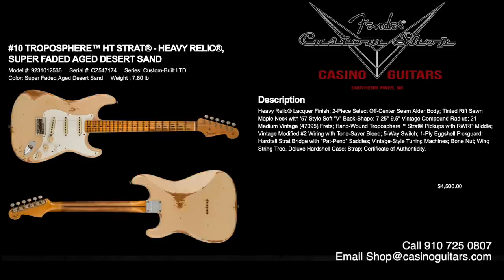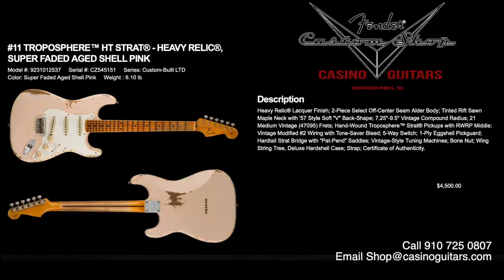Numbers 10 and 11 start the run of limited edition event-exclusive pieces: the Troposphere Hardtail Strats in Heavy Relic, available in super faded aged desert sand or super faded aged shell pink — my personal favorite. Both priced at $4,500. They have two-piece off-center alder bodies, tinted rift-sawn maple necks with a 57 soft V, and our favorite compound radius of 7.25 to 9.5 inches. These come with the Troposphere Strat pickups, vintage modified number two wiring, five-way switch, one-ply eggshell pickguard, and hardtail Strat bridge with patent pending saddles. Deluxe hardshell case, strap, and certificate of authenticity.